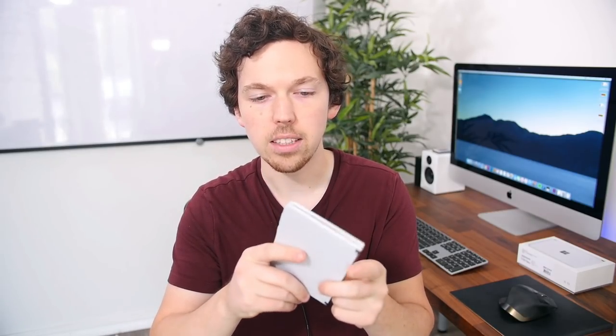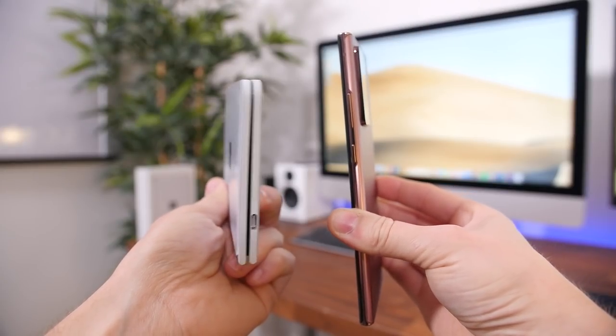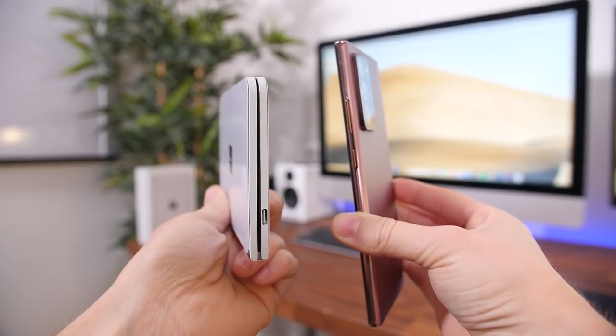Hey what's up guys, BowHD here from Phonedug.com. This is the Microsoft Surface Duo. It's a new smartphone of sorts from Microsoft that's in a bit of a class of its own because of this really unique foldable clamshell design that's really not much bigger than a traditional smartphone when it's in your pocket.